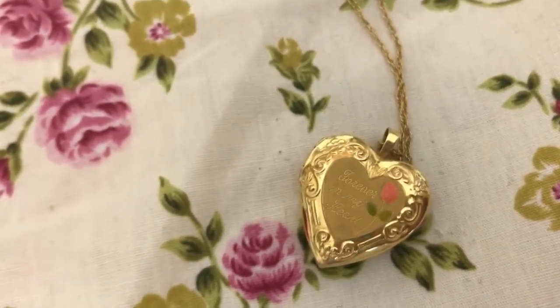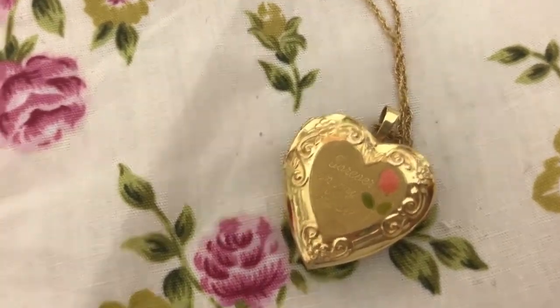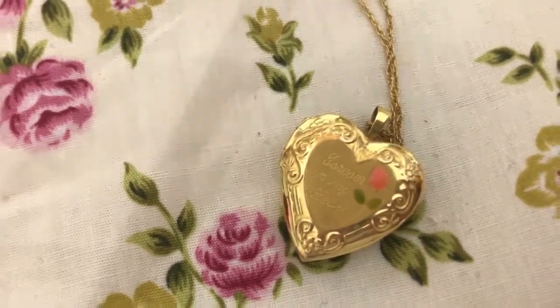Unfortunately when we went to Disney, one fell out and I lost it, so I've only got one, which I'm really gutted about because they were really nice earrings — sort of dangly. But they still have them in so I'm hoping maybe I can buy another pair.